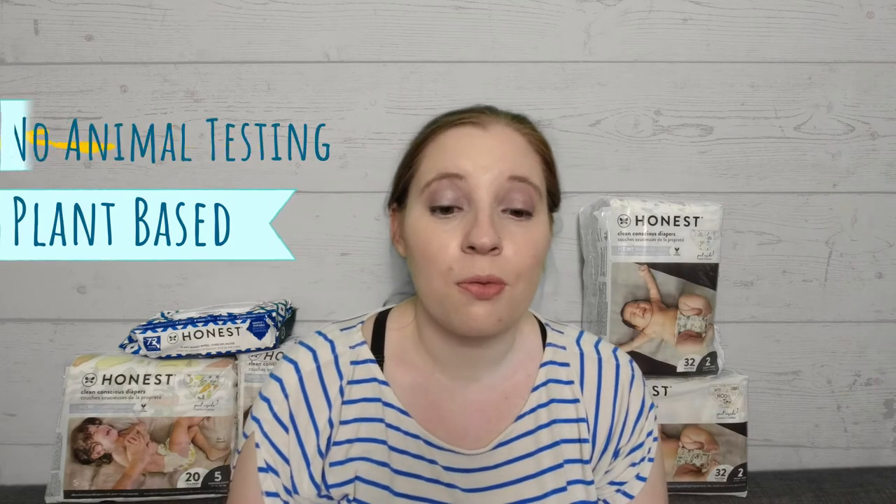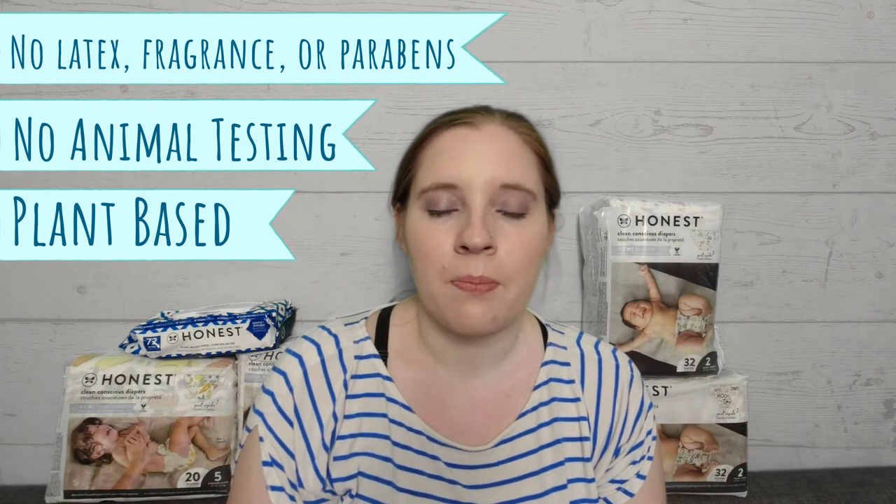Another thing I like is that they are clean and conscious, so they have an eco-friendly makeup now, which is great. I've also found that they're pretty soft, so it's not like I'm putting something uncomfortable or itchy on my kids. And with them being soft, it's also really nice that they hold moisture really well. I don't have to worry about my children peeing through their diapers at night, so that's another thing I think Honest did right — they're soft but they still hold moisture.